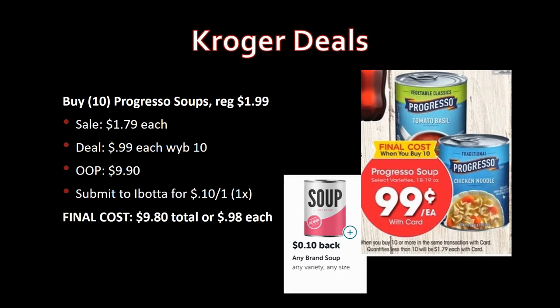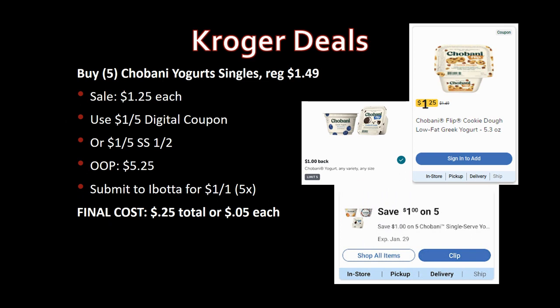Submit to Ibotta for an any-brand soup rebate — 10 cents back, so your final cost is $9.80 total. Instead of paying 99 cents each, you're paying 98 cents each. Not a huge savings but it helps, especially toward any Ibotta bonuses you might have.